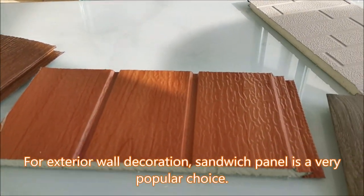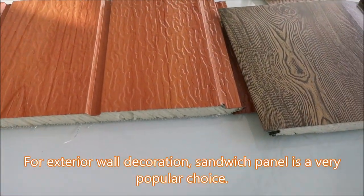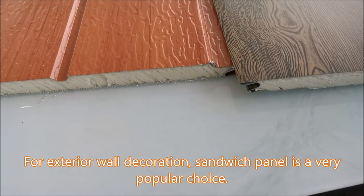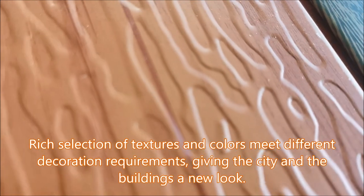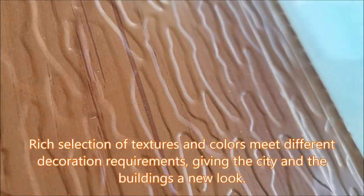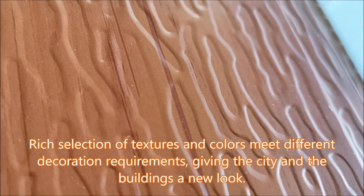For exterior wall decoration, sandwich panel is a very popular choice. Rich selection of textures and colors meet different decoration requirements, giving the city and the buildings a new look.